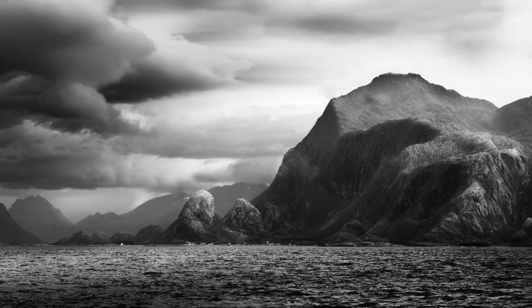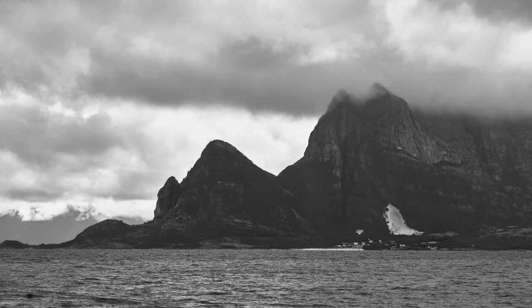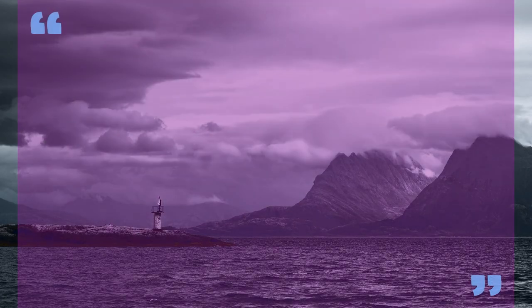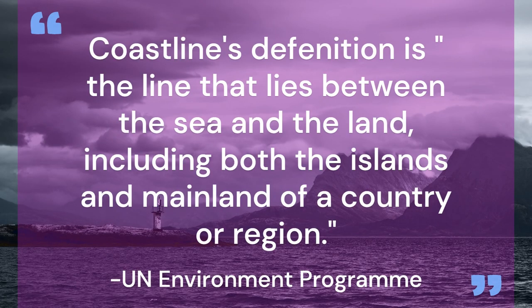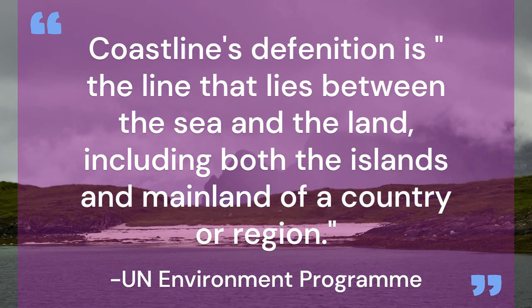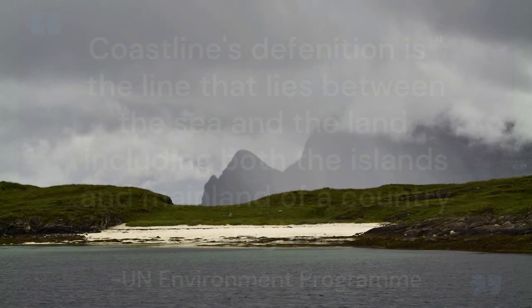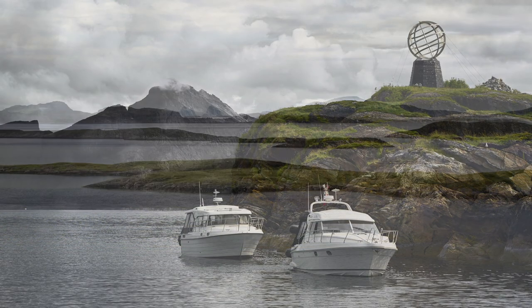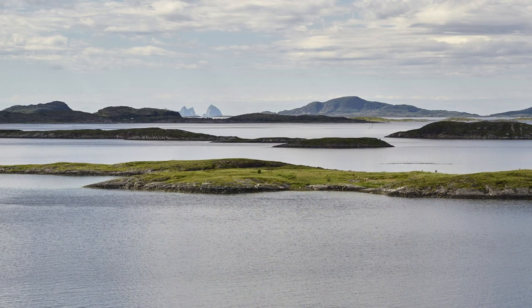Let's start by looking at the definition of a coastline. According to the United Nations Environment Programme, a coastline is defined as the line that lies between the sea and the land, including both the island and mainland of a country or region. That means that the length of Norway's coastline includes all the islands and archipelagos that make up its northern coast.